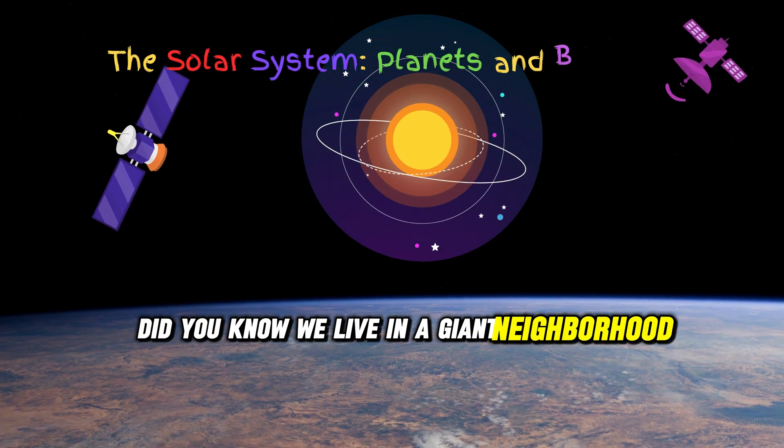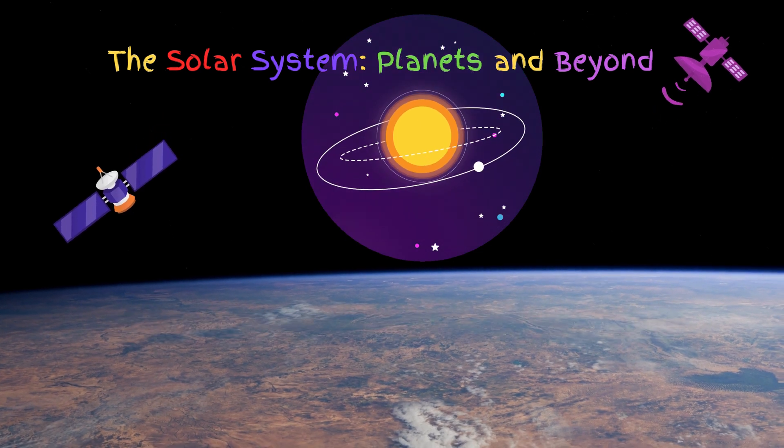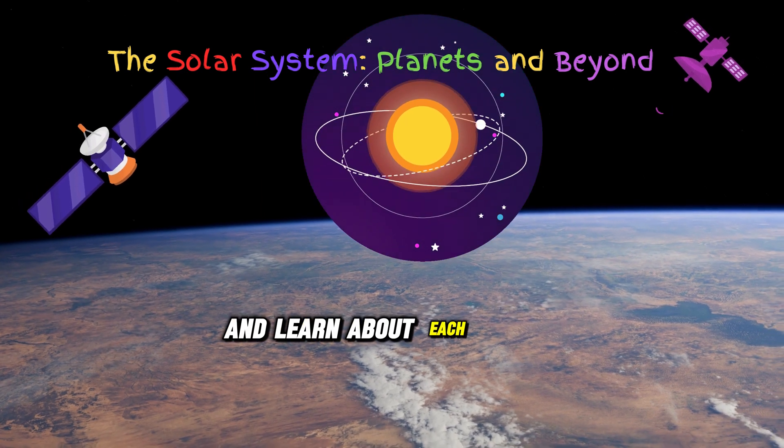Did you know we live in a giant neighborhood called the solar system? It has the sun, planets, moons, and even more. Let's take a journey through space and learn about each planet.